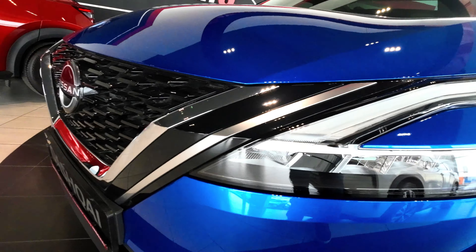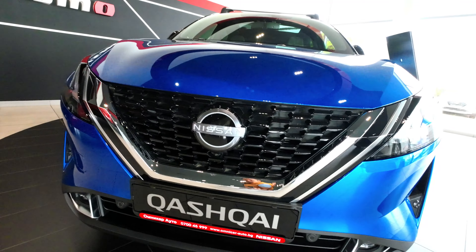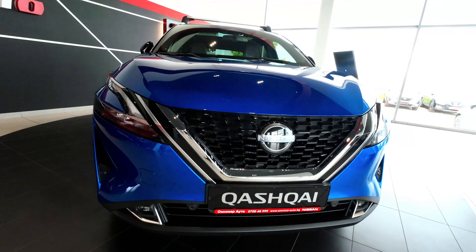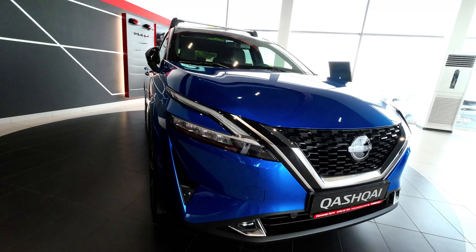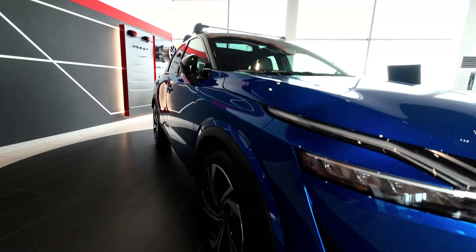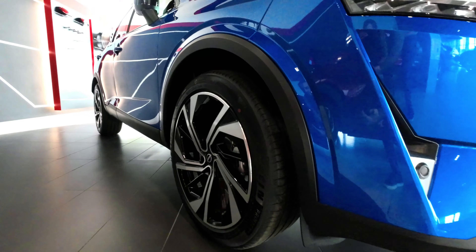From a first glance, the Qashqai exudes a sense of confidence and style. Its exterior is noticeably sharper, with a larger V-motion grille flanked by LED matrix headlights, proudly bearing the latest Nissan logo. The increase in size, albeit modest, is strategic, allowing it to maintain its compact appeal while providing a bit more room for both passengers and cargo.